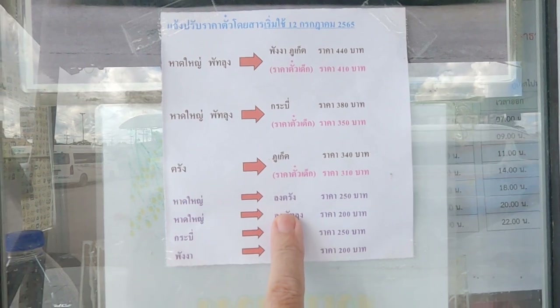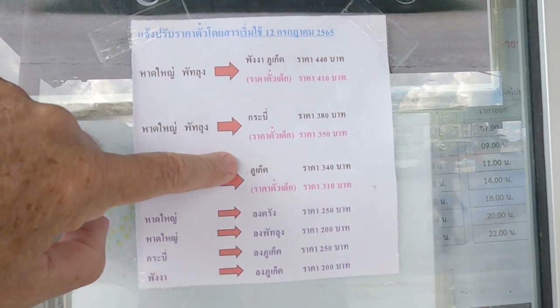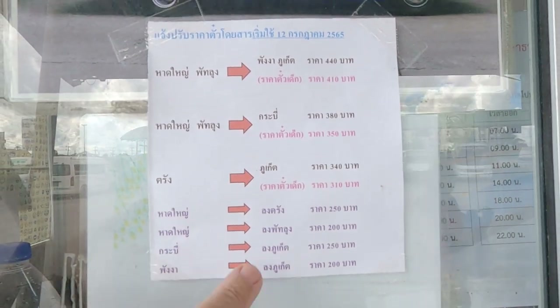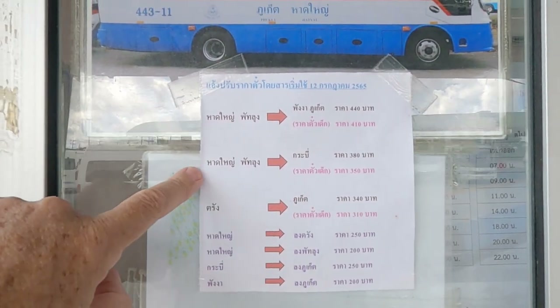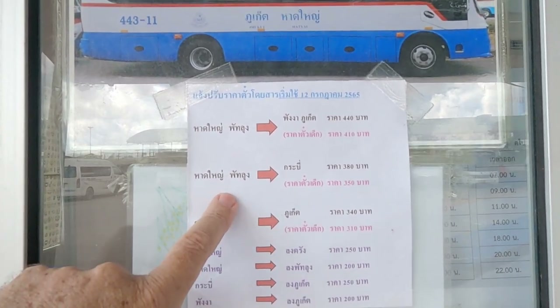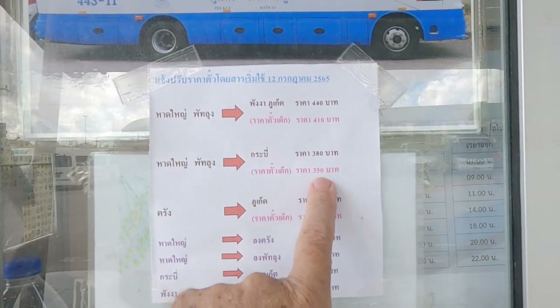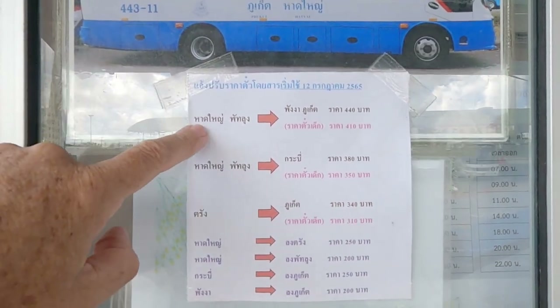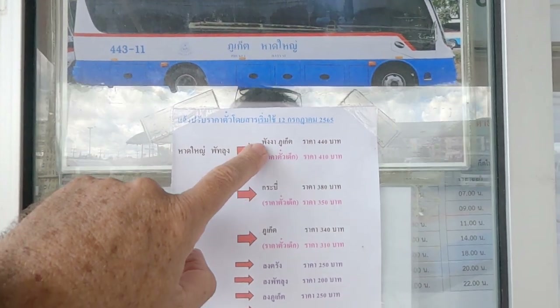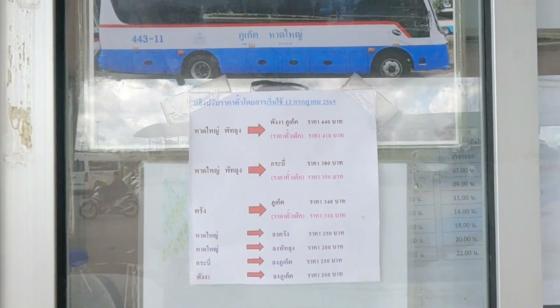Hat Yai to Trang is 250 baht. Trang to Phuket is 340 baht, children 310 baht. Hat Yai or Patalung to Krabi is 380 baht, children 350 baht. And Hat Yai or Patalung to Phang Nga or Phuket is 440 baht, children 410 baht.